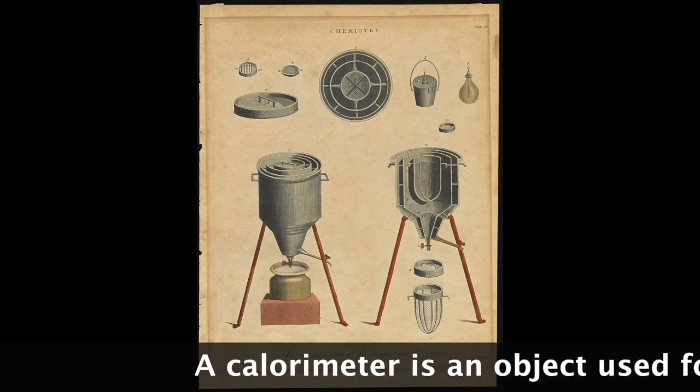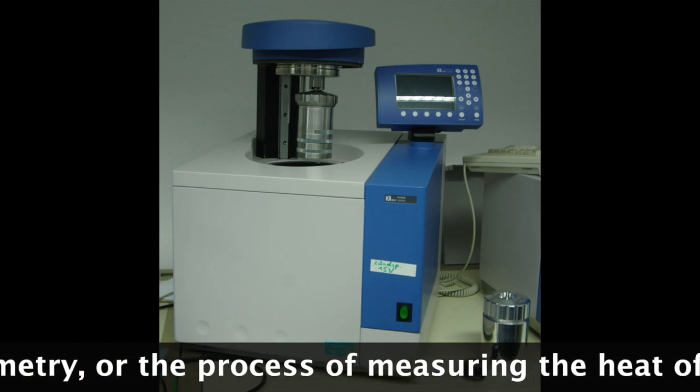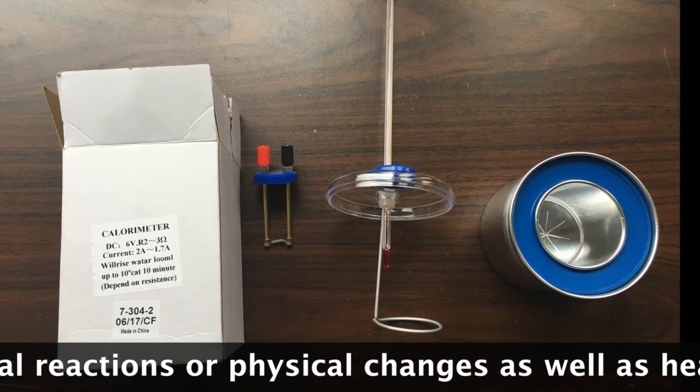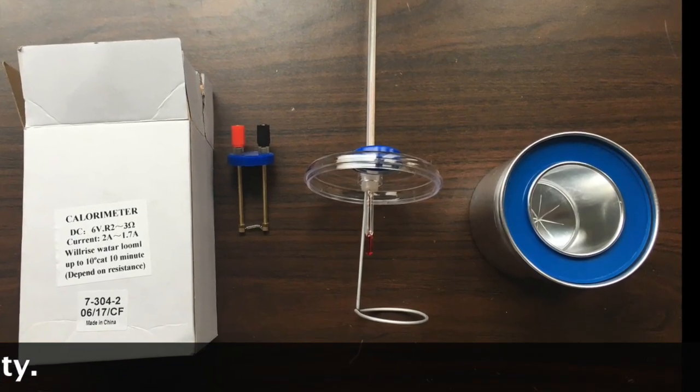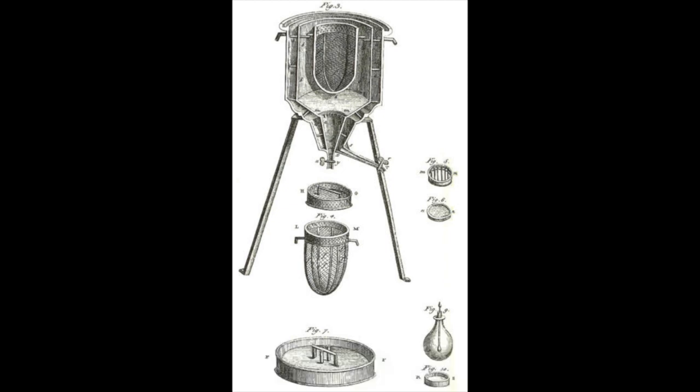A calorimeter is an object used for calorimetry, or the process of measuring the heat of chemical reactions or physical changes as well as heat capacity. This is the world's first ice calorimeter, used in the winter of 1782-83. The experiments conducted with this device mark the foundation of thermochemistry.